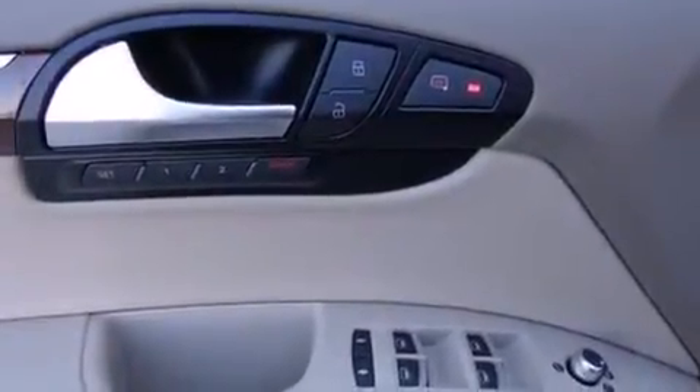A supercharger, hill descent control, traction control and stability control systems, aluminum wheels, and high-intensity discharge headlights.